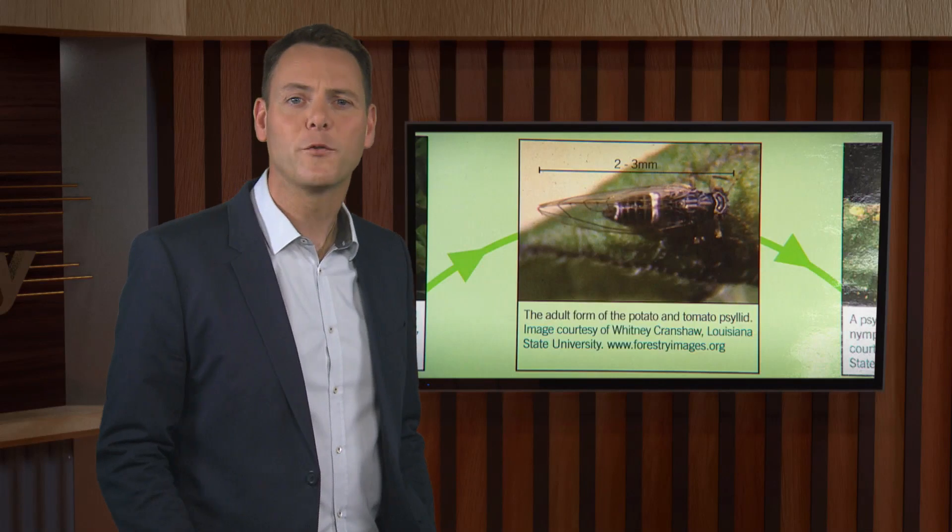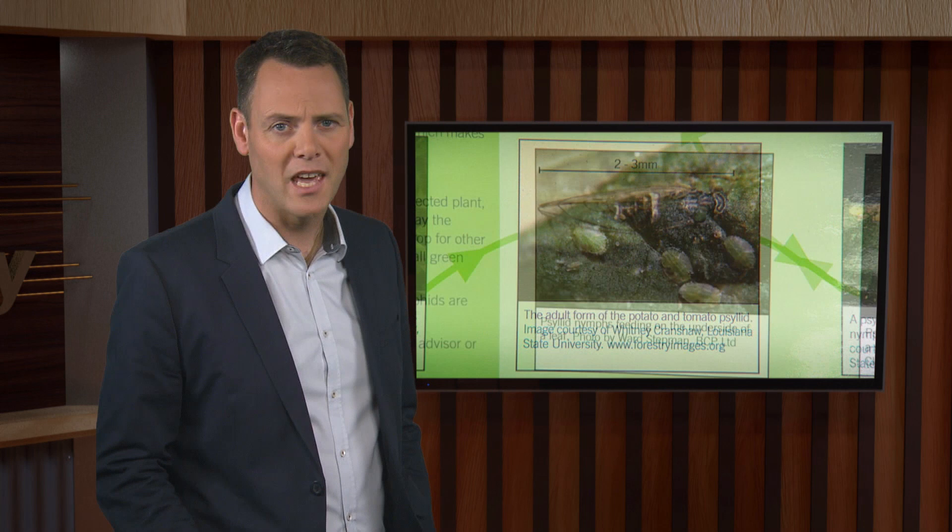The psyllid from North America was found in New Zealand in 2006. The psyllid can transmit a bacterium, Liberobacter, that's believed to cause diseases that destroy the quality of crops.